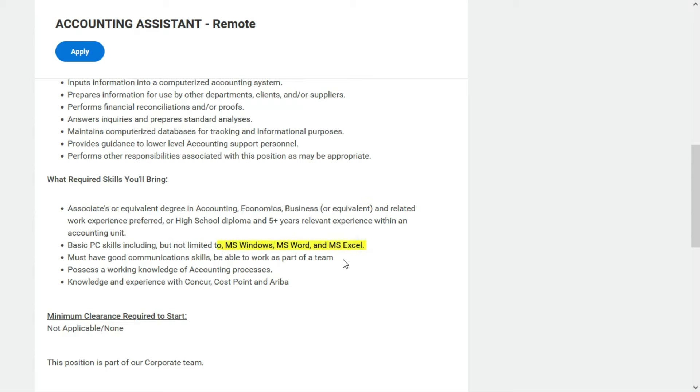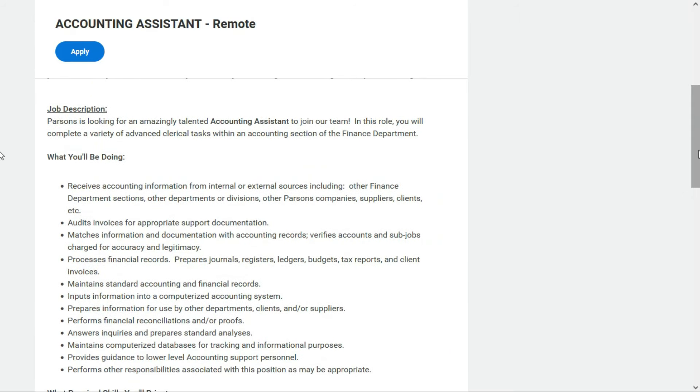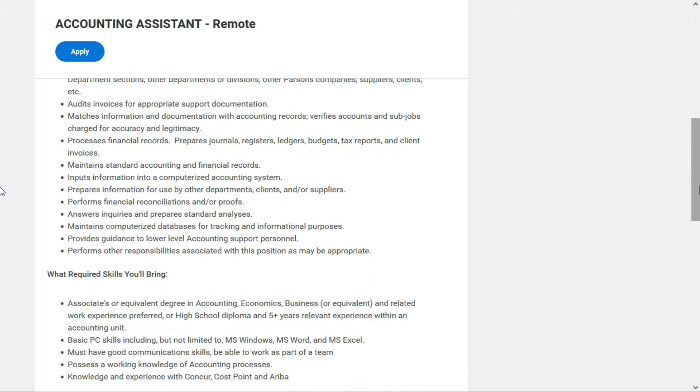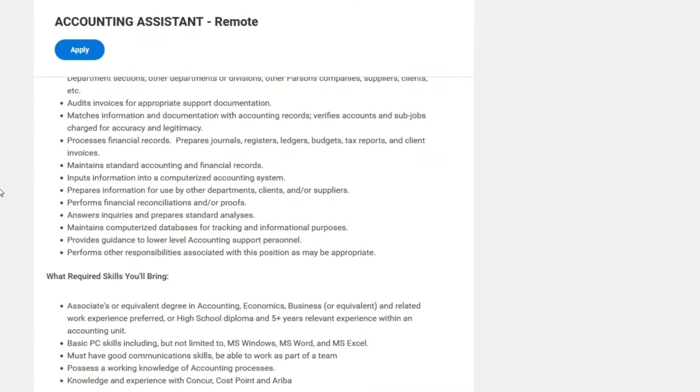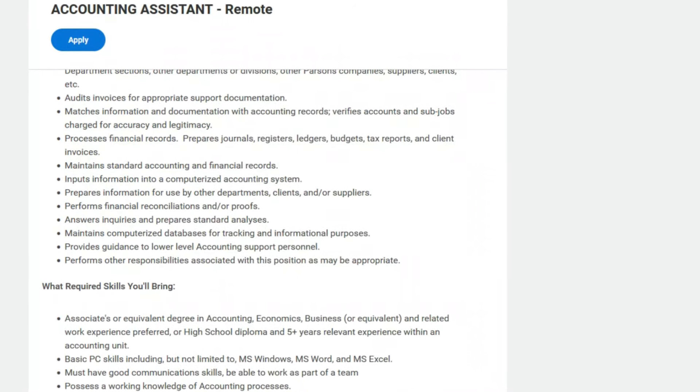You need basic computer skills including Windows, Word, and Excel, good communication skills, and the ability to work as part of a team. You must have a working knowledge of accounting processes, and knowledge and experience with Concur, Costpoint, and Ariba. As an accounting assistant, you'll receive various accounting information, audit invoices for appropriate support documentation, match information and documentation with accounting records, verify accounts and subjobs are charged for accuracy and legitimacy, and process financial records.